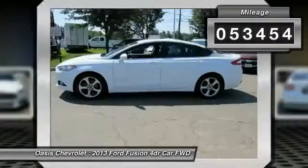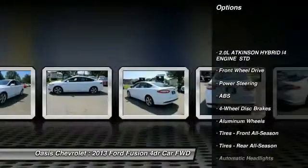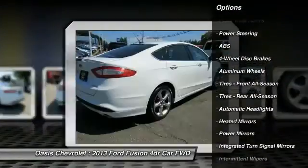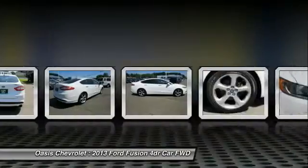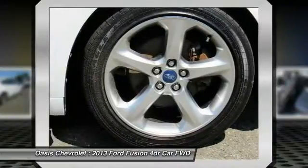Here are some of this vehicle's great options: steering wheel audio controls, keyless entry, stability control, anti-lock braking system, traction control, Bluetooth, power steering, driver airbag, adjustable steering wheel, and four-wheel disc brakes.